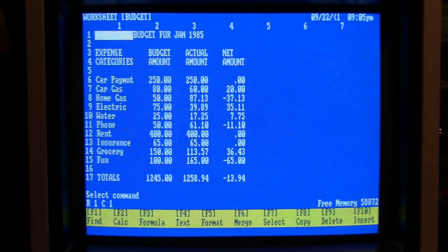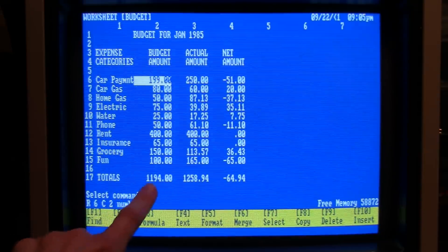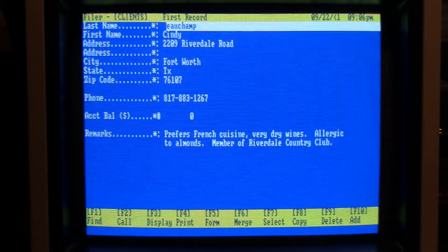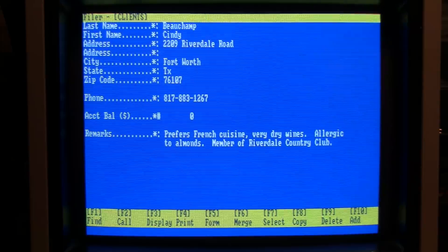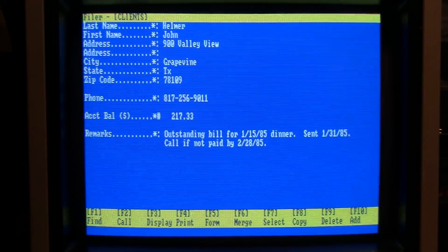Next is the Worksheet. It comes with sample files, so we can change the car payment to 199, do calc, and you can see the total change to 1194. It doesn't do graphing or anything fancy — just entering numbers and totaling them. It also comes with make-believe clients, and I really wonder if these were real addresses and phone numbers, because they're all in the Fort Worth, Texas area with a real area code — not a 555 number — and they appear to have real addresses. Are these real Tandy Corporation employees from 1984?